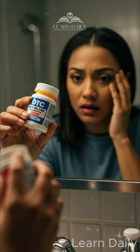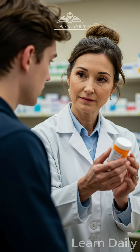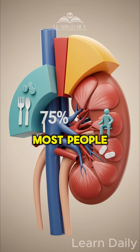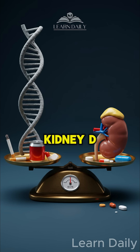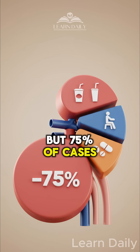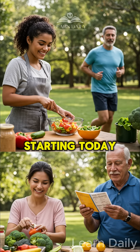Third, those over-the-counter pain meds you pop regularly? They're quietly strangling blood flow to your kidneys. Most people think kidney disease is genetic bad luck, but 75% of cases come from lifestyle choices you can change starting today.